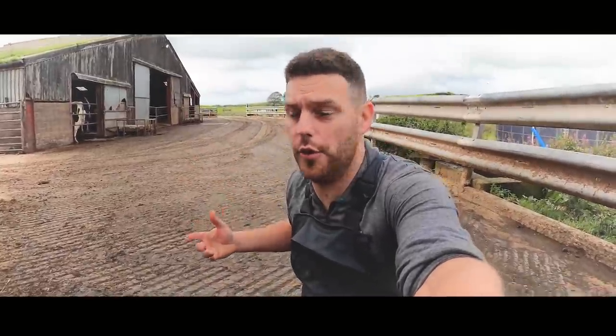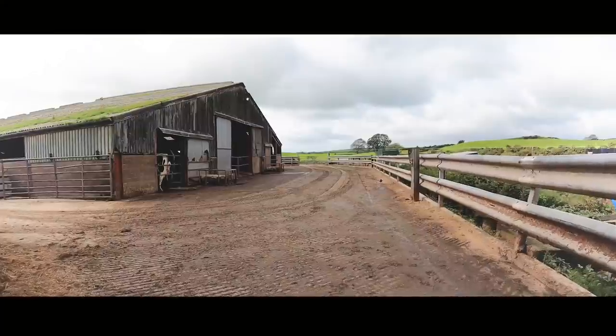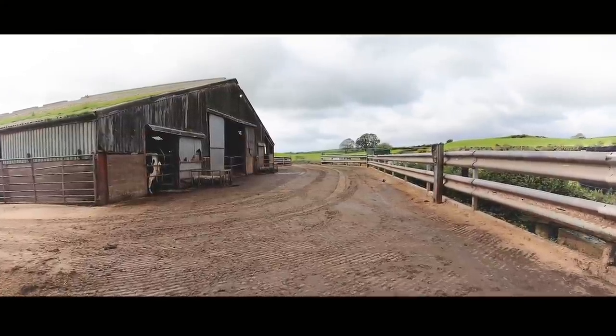It's really important that walkways like this to and from the parlour, or even just around the sheds, are completely clear — no scrapers, no steps, no undulations — so that the cows can just walk naturally without having to avoid anything. And when you are moving cows along, even in places like this, you need to move them slowly and calmly, because cows want to pick exactly where they want to place each foot.